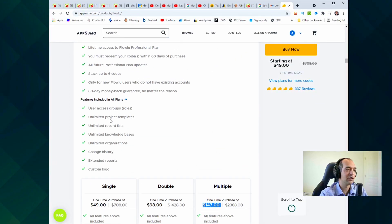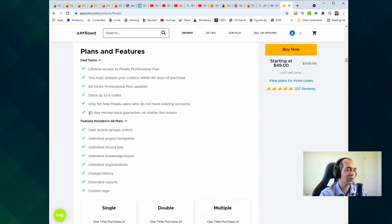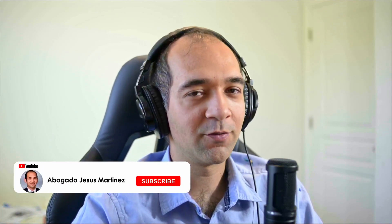The great thing about the lifetime deal is that if you're displeased with the program for any reason, you have a 60-day money-back guarantee. I've returned other software before — I have not returned Flowlu — but it's great to know you can try it out. If you found this video informative, please let me know by hitting the like button, don't forget to subscribe, thank you and God bless.